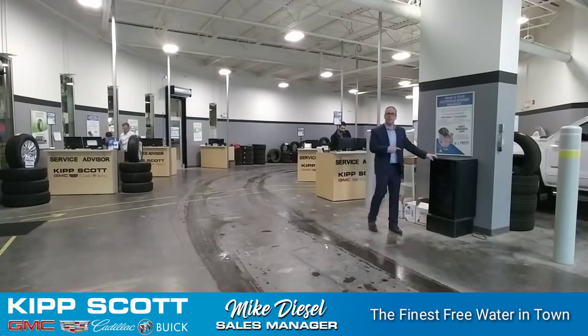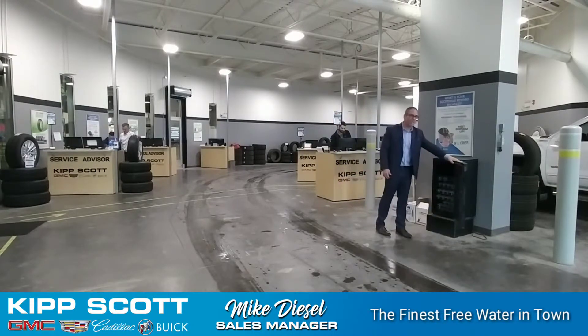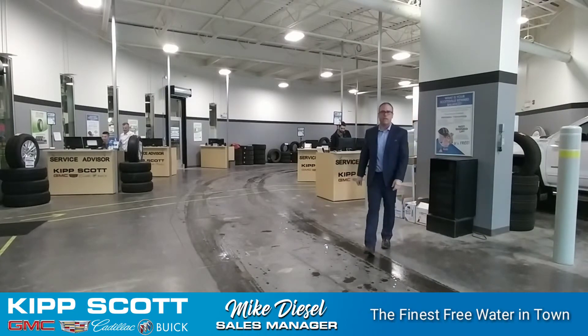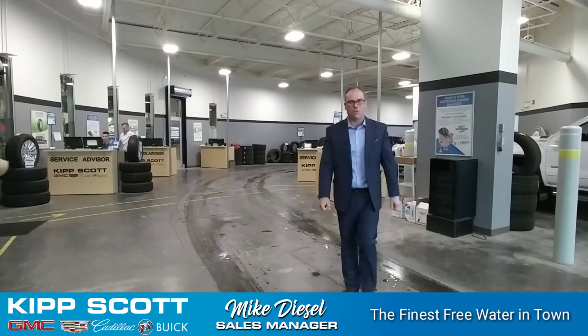You'll also find the mini fridge — this is the third mini fridge that you'll find at Kip Scott GMC Cadillac Buick, always full of water for you. We want you to feel like home at Kip Scott GMC Cadillac Buick on Red Deer's North Hill.